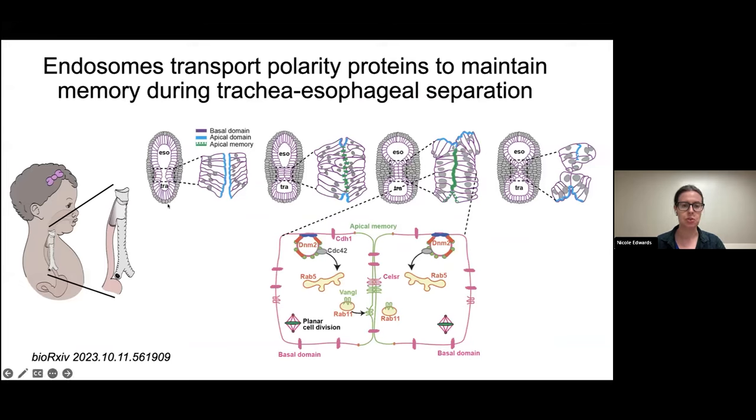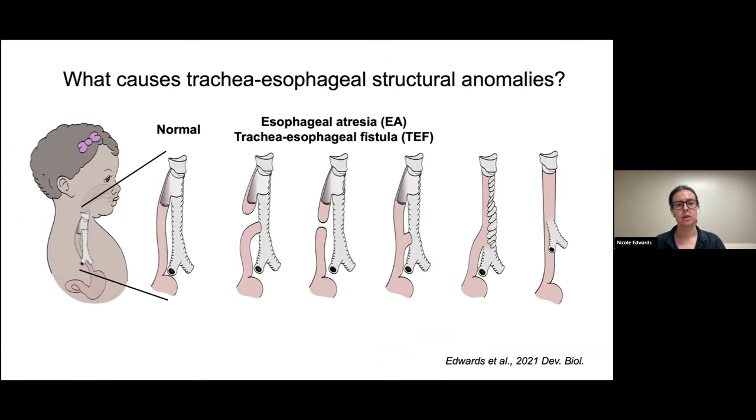This is an interesting developmental question where we go from a single epithelial tube that splits into two separate tubes, and the associated congenital anomalies that happen when we disrupt endosome trafficking during this process. When the trachea and esophagus don't develop correctly during embryonic development, this can lead to tracheoesophageal structural anomalies — the most common being esophageal atresia, where the esophagus does not connect to the stomach and ends in a blind pouch, with or without tracheoesophageal fistula. These anomalies are life-threatening, and children born with them get corrective surgery right away, though they often have long-term comorbidities later in life.